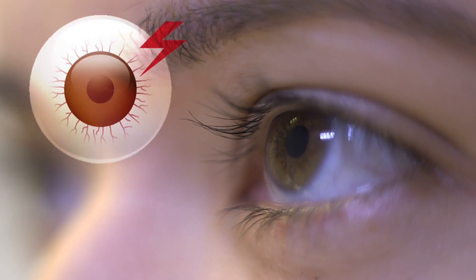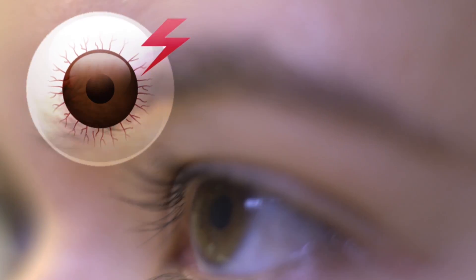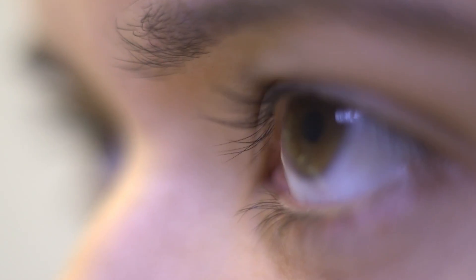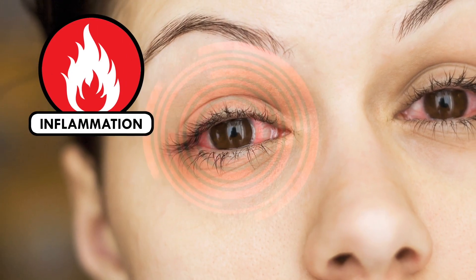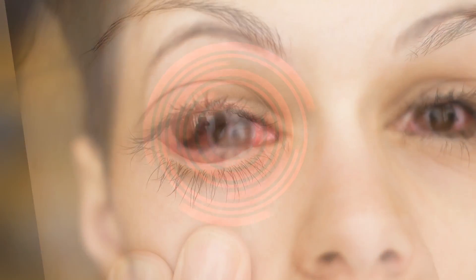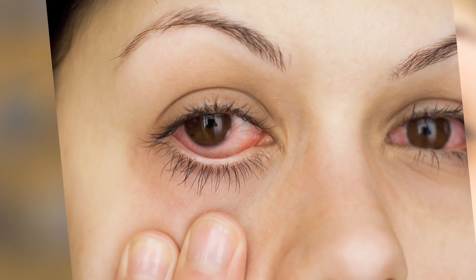If you feel any discomfort in your eye — like if it feels like there's something stuck in there even after you take your lenses out and that feeling just seems to get worse — keep those lenses out of your eyes and let your doctor know. If you wait too long, your body's inflammatory response can kick in, which can cause its own damage. In fact, it's sometimes the inflammation and not the amoeba or bacteria that finally causes blindness.